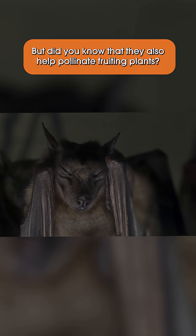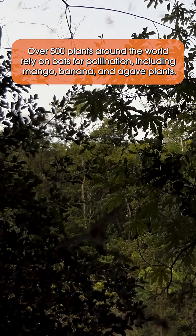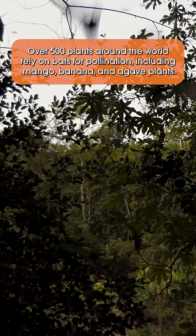But did you know that they also help pollinate fruiting plants? Bats play an important role in pollination. Over 500 plants around the world rely on bats for pollination, including mango, banana, and agave plants.